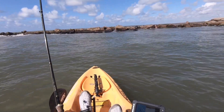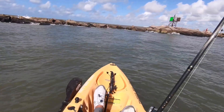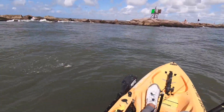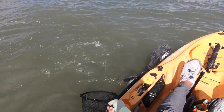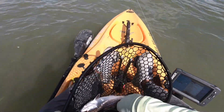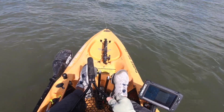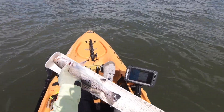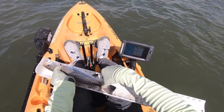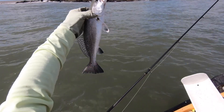There we go. Look at that rod bend, baby. This guy is digging. Another speck. I'm not too sure if he's going to make it. We'll check it out, see if he'll measure. Just shy. With a pinched tail he makes it, but I'm not going to chance it. 15 inches. We'll let this guy get a little bit bigger. Beautiful fish, though.